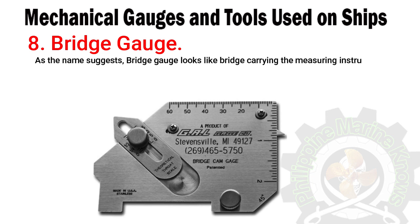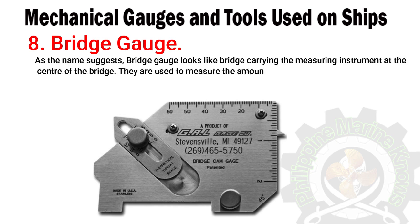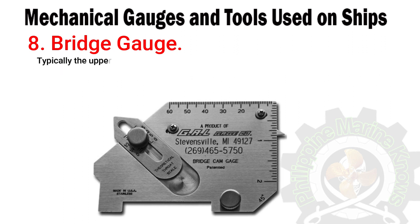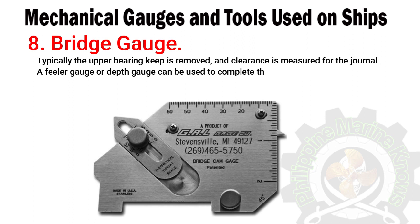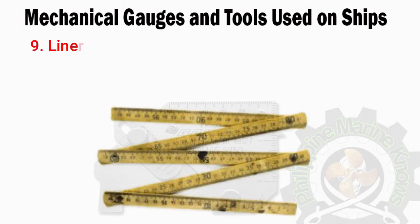Number eight: bridge gauge. As the name suggests, the bridge gauge looks like a bridge, carrying the measuring instrument at the center. They are used to measure the amount of wear of main engine bearings — typically the upper bearing keep is removed and clearance is measured for the journal. A feeler gauge or depth gauge can be used to complete the process.